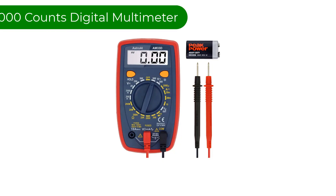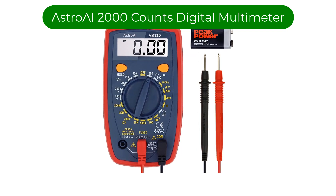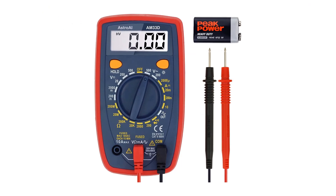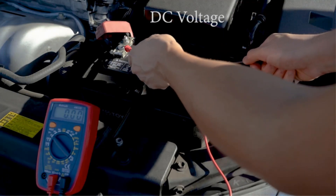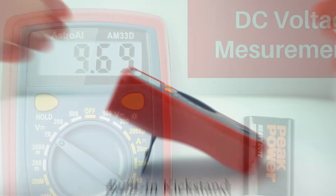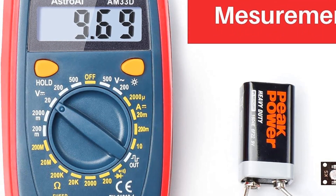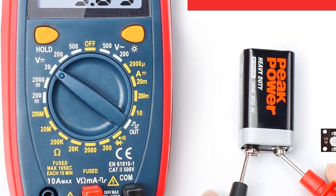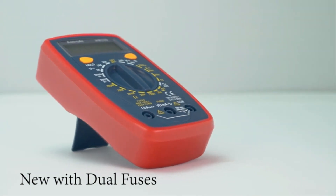Number 1. Our best pick is the Astro AI 2000 Counts Digital Multimeter. This multimeter is designed to safely and accurately troubleshoot a variety of automotive and household electrical problems. It's easy and safe to operate and features many different functions for measuring current, voltage, and resistance, as well as continuity, transistor, and diode testing, which is both for automotive and household uses.